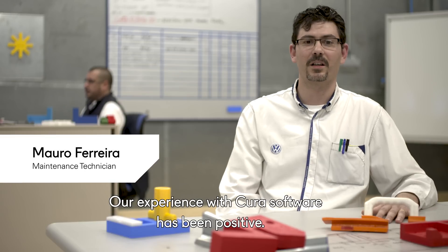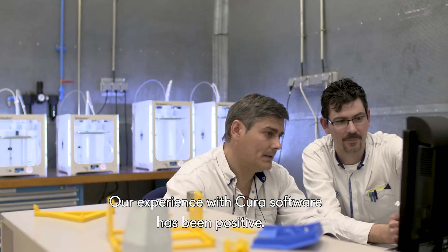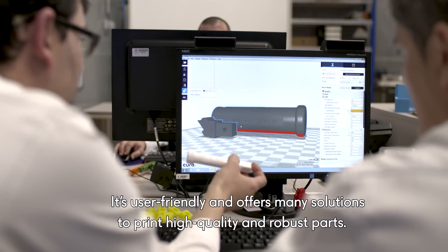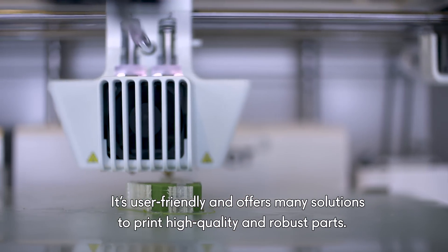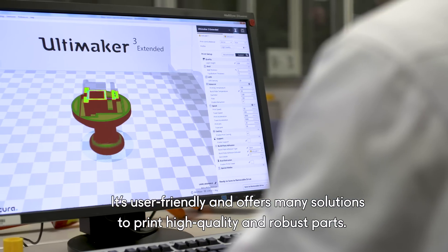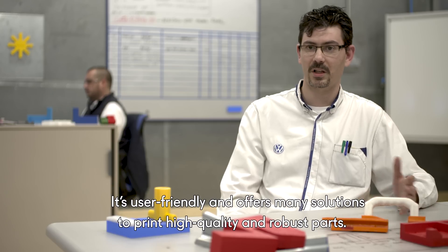The utilization of the Ultimaker software Cura has been quite positive. Cura is a very intuitive software, easy to use, with many options to make the construction of solid pieces with high quality.